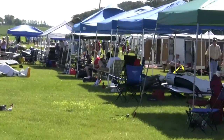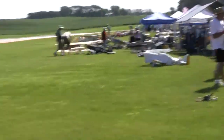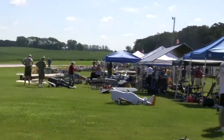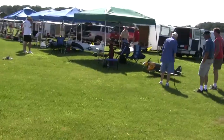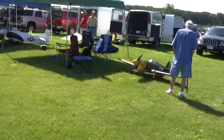Alright everybody, I'm out here at SMAC again. Today is the Saturday walkthrough. I did not do a walkthrough yesterday because of the weather — everybody was keeping their planes pretty much put away, just pulling them out to fly, so it wouldn't have been much of a walkthrough anyways. But we're out here at the Warbird Show and there are all kinds of people and planes here.